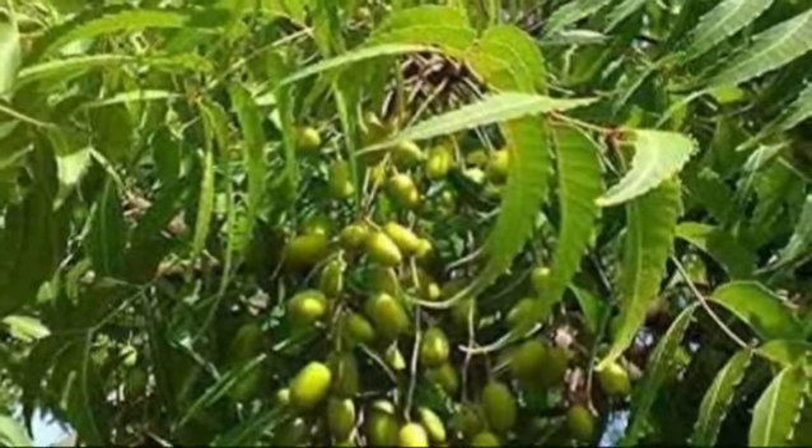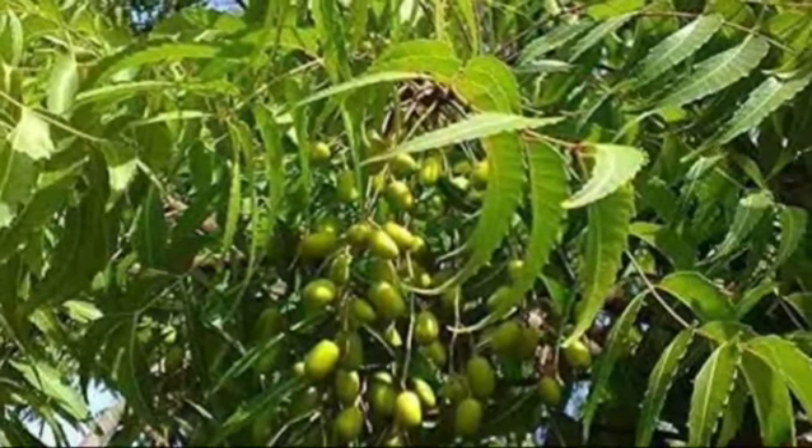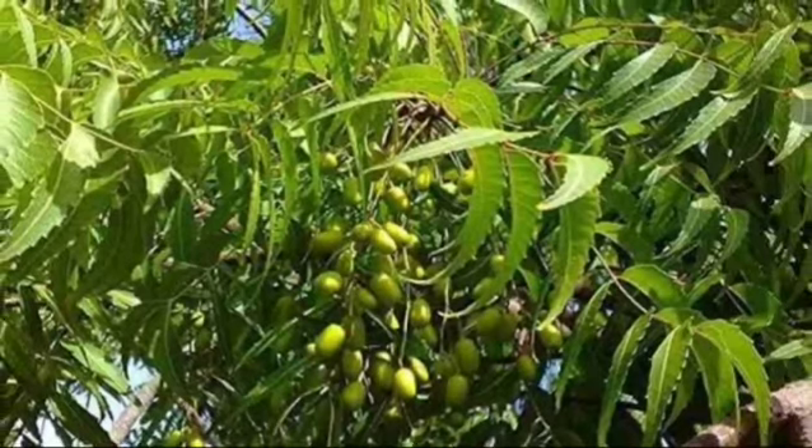Medicinally, neem is a very important plant. All parts of the neem tree — leaves, flowers, seeds, fruits, roots, and bark —